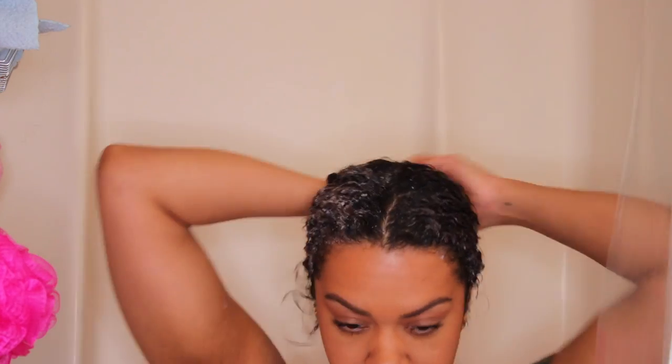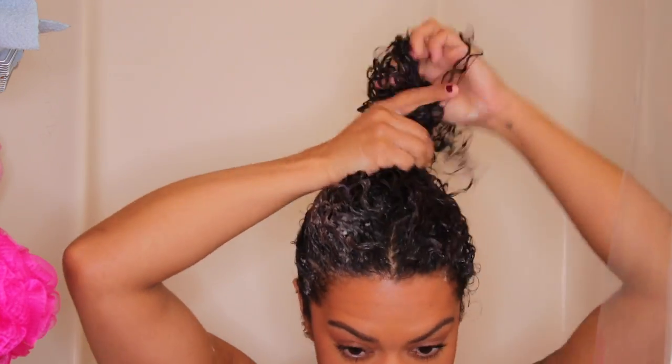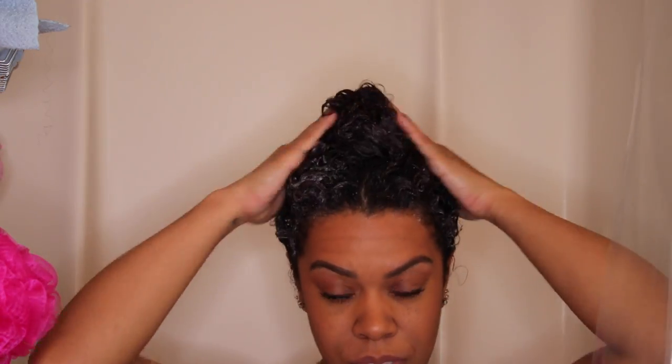As you can see when I finished applying it to my hair, I went ahead and put my hair up into a high little ponytail, added my shower cap, and to be honest with you, I let this sit on my hair for longer than 15 minutes. Then I rinsed it out. I'm a big advocate for drying your hair with a cotton t-shirt versus a towel, so that's what I did here.